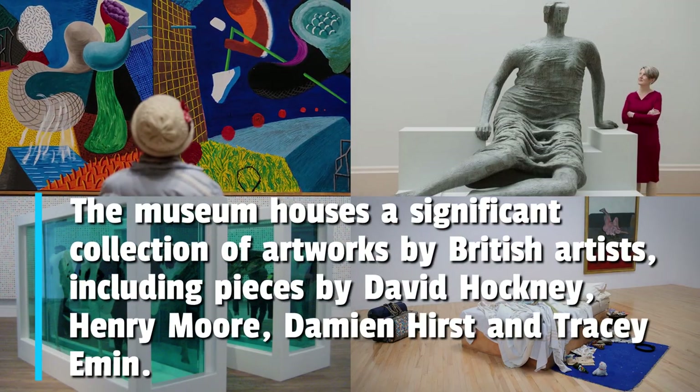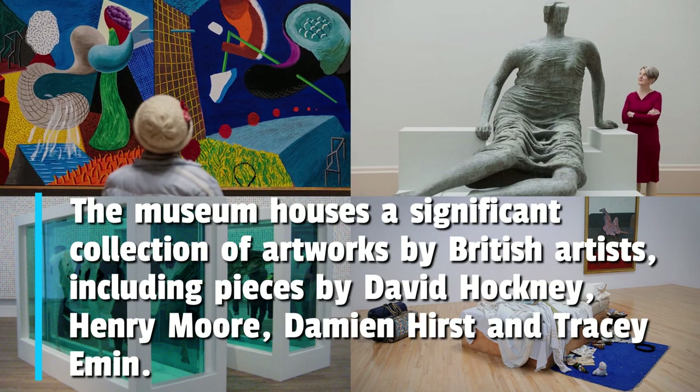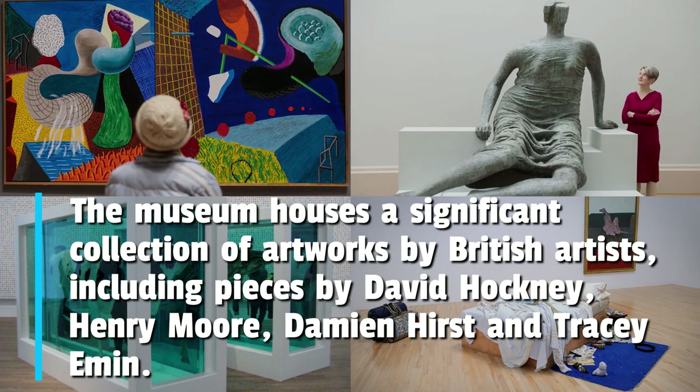The museum houses a significant collection of artworks by British artists, including pieces by David Hockney, Henry Moore, Damien Hirst, and Tracey Emin.